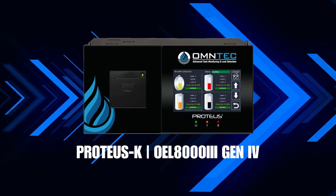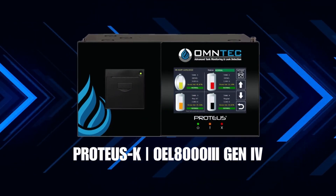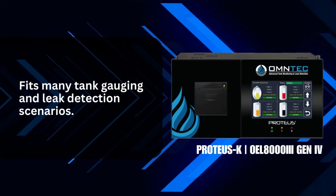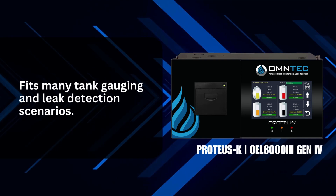Ready to take your tank gauging and leak detection to the next level? Introducing the Proteus-K Automatic Tank Gauge by Omtek. This advanced solution revolutionizes your tank monitoring capabilities.